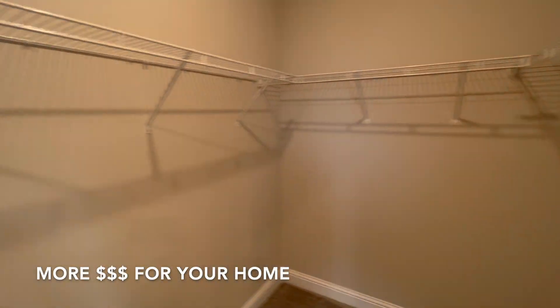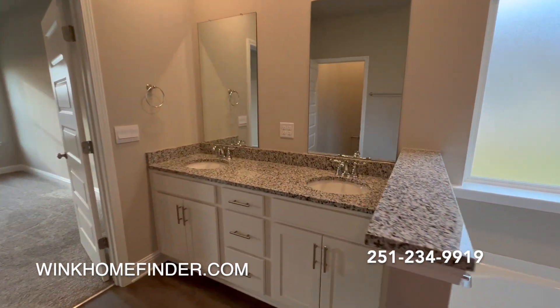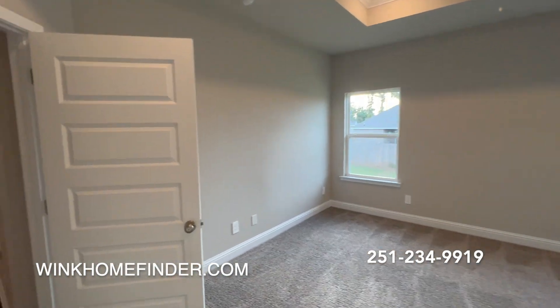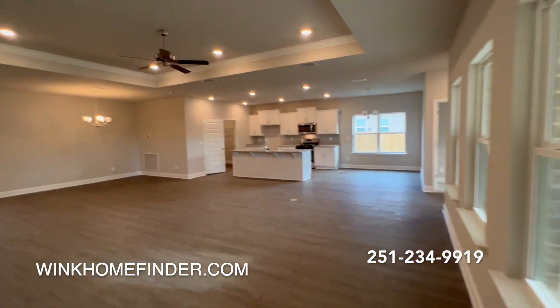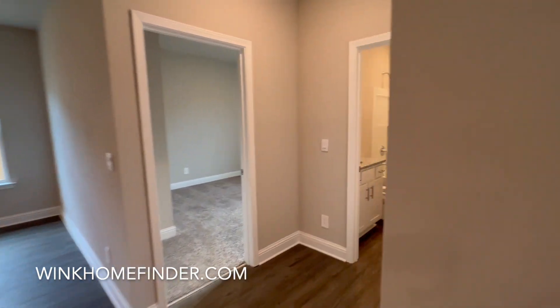Do you need to sell before you can buy? No worries, I've got you covered. I list and sell properties in Mobile and Baldwin County. Call today for a free home analysis, and I can show you how I leverage virtual tours, social media, and my YouTube channel to get you the most money for your home.